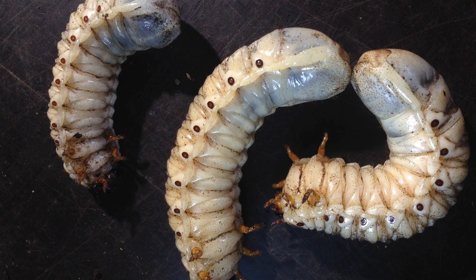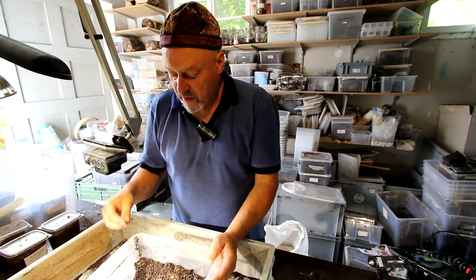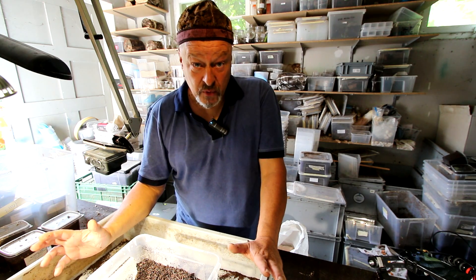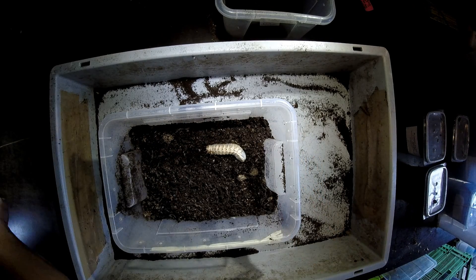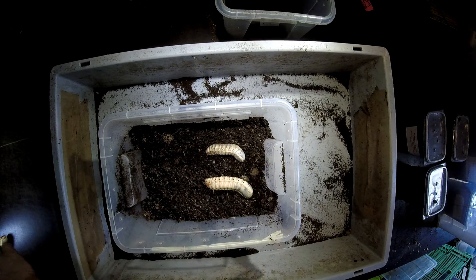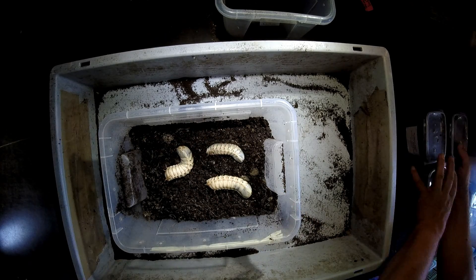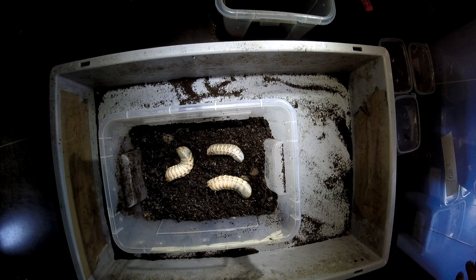Mecynorhina polyphemus — I think this is one of the easiest tropical African species to rear. Since around three decades it has been found in home breeding projects in Europe. They're pretty good, also from the size, so they can go to pupation very soon.